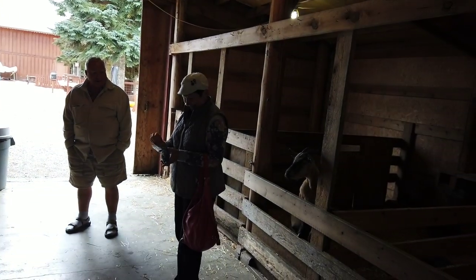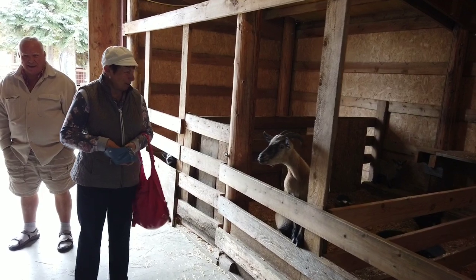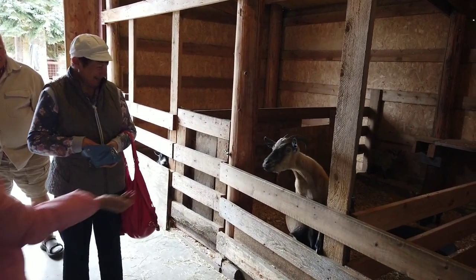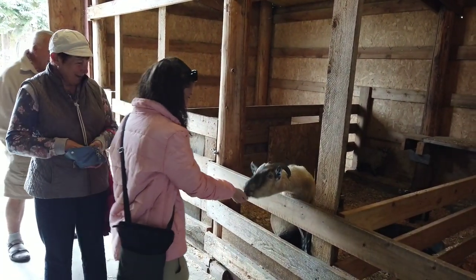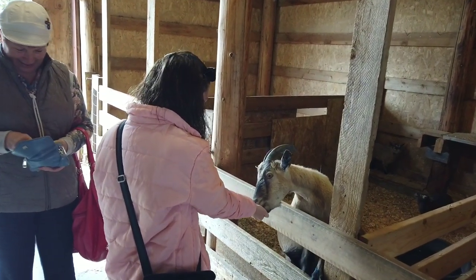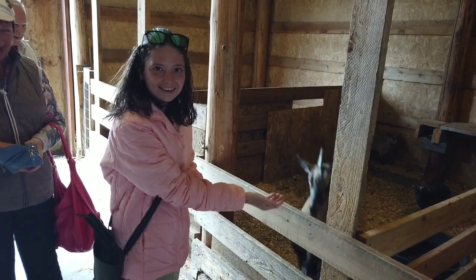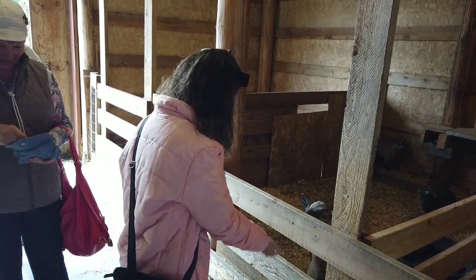This guy here, he knows — as soon as he sees us putting money in the machine, he's like 'I know what that is.' Steph is feeding the goats and that food goes in a hurry! She said she didn't feel any teeth, it was just all tongue — all tongue!